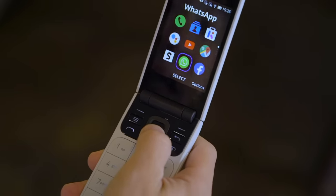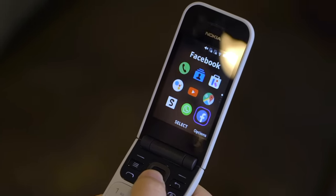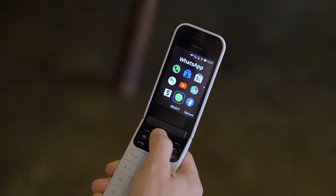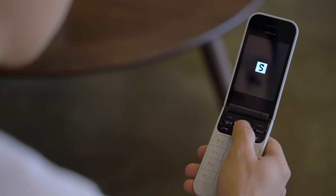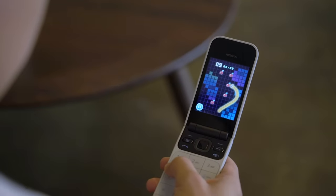So do the other pre-installed apps more commonly seen on smartphones. The Nokia 2720 comes with WhatsApp, Google Maps, Facebook, YouTube, and Twitter. There's also an updated version of the classic game Snake.